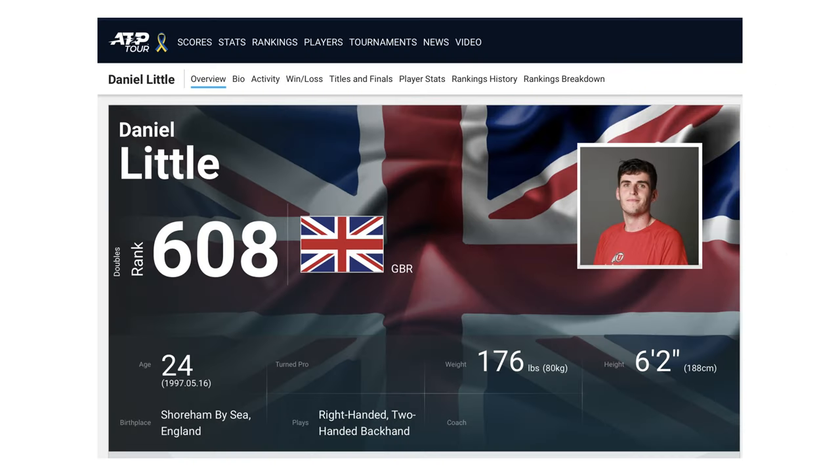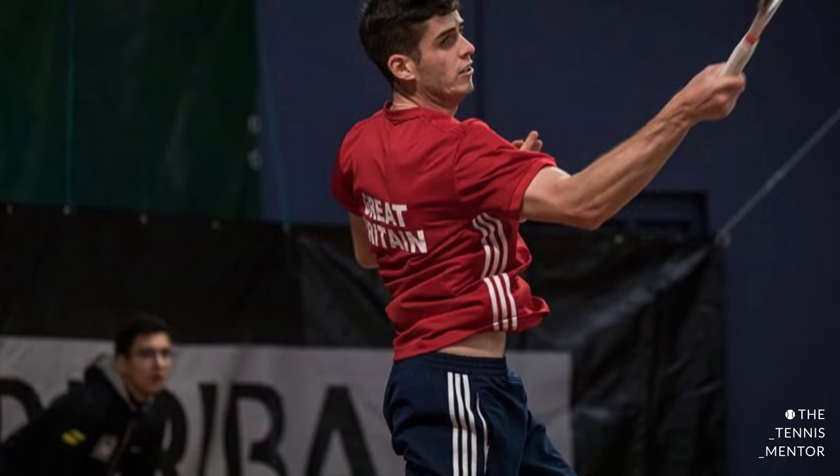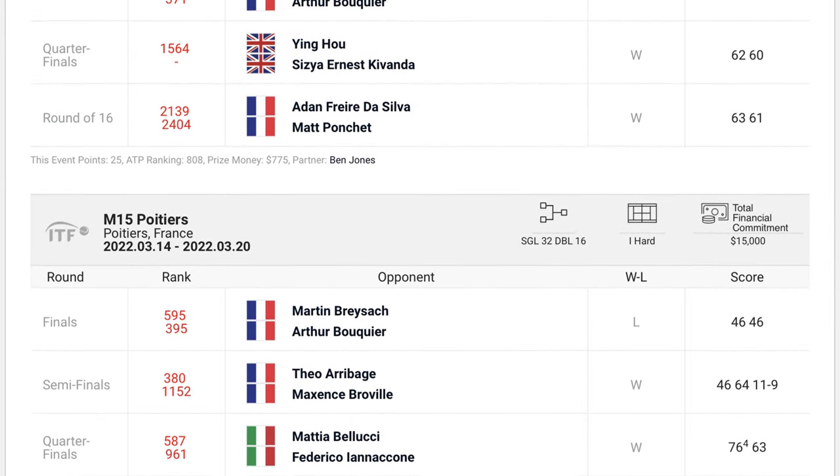I was lucky enough to play with an ATP player this week. His name's Dan Little. He's 24 years old and he's from the south coast of the UK. A few years ago he graduated from the University of Utah in the States after spending four years on a scholarship program. Since then he's been playing on the tour and recently has had a really good run of events including a couple of doubles titles with his partner Ben Jones.